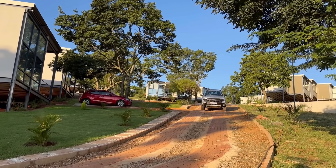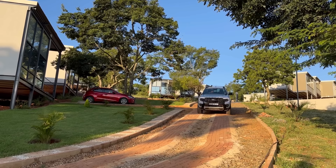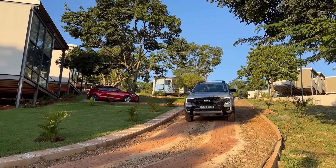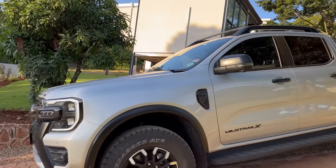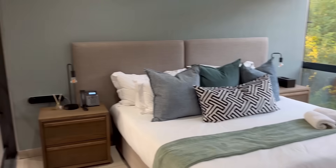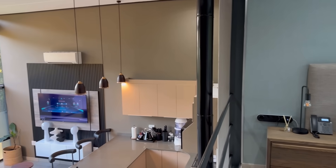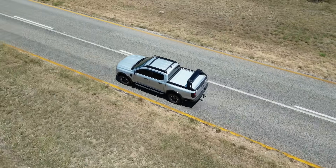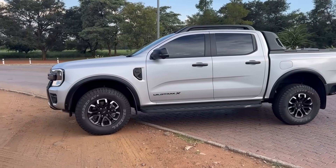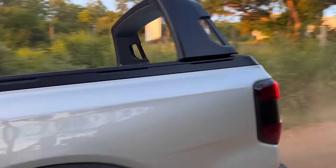How many times will you review a Ford Ranger? Six times? Seven times? Nine times? Don't worry, this is not a Ford Ranger WildTrek X review. It just happens to be in the video. I happened to take it on a road trip, and I'll also happen to tell you about its features, its pricing, and those other things. So let's just get started.